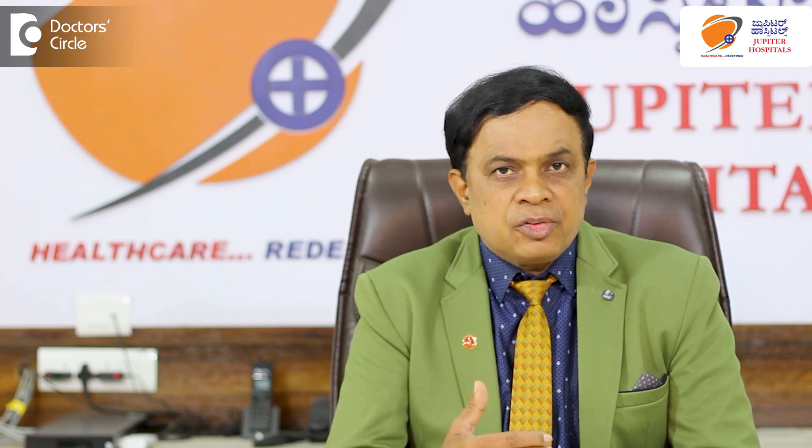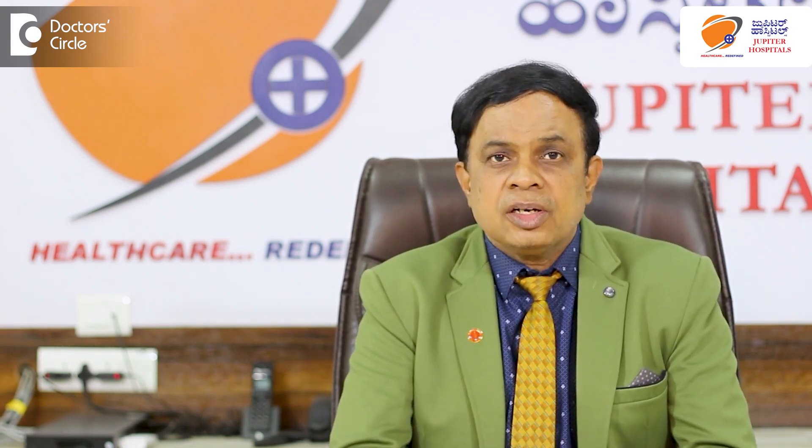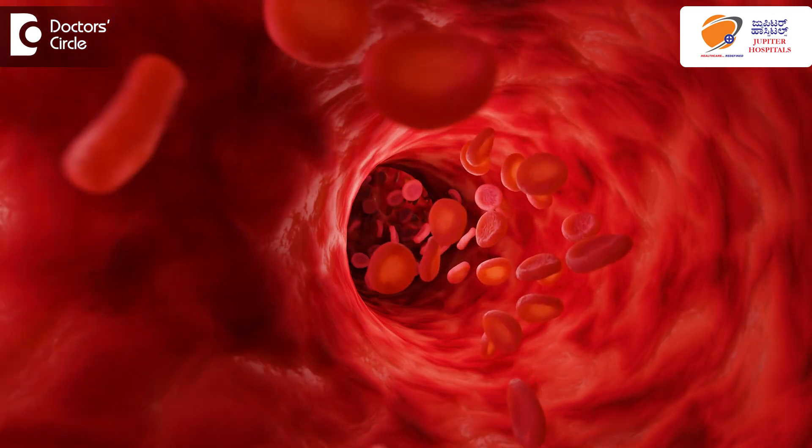Now we have two problems. One problem is with the blood flow — we have to re-establish it. The other problem is that whichever portion of the intestine is gangrenous, we have to remove it and re-establish continuity. Otherwise, food that is eaten will not be digested properly. This has to be tackled with a group of surgeons — not only a vascular surgeon. A gastro surgeon is also important because he does the job of removing the dead portion of the intestine and re-establishing continuity. The vascular surgeon does the job of removing the clot if possible, or re-establishing blood flow into the remaining intestine.